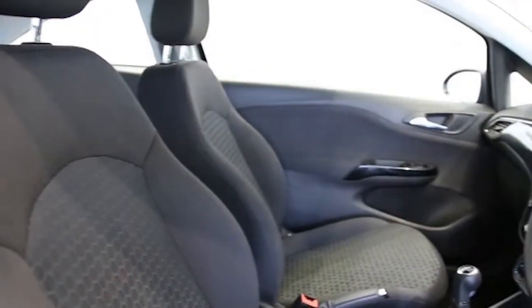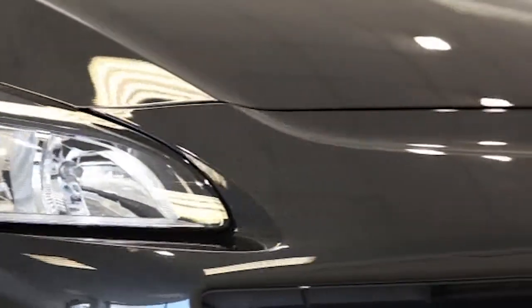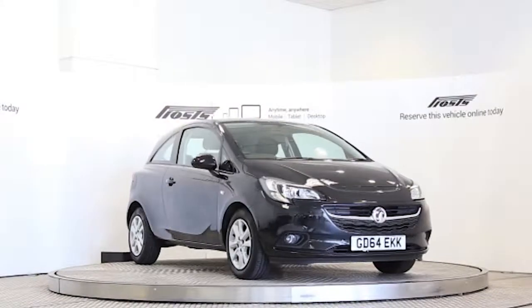This Vauxhall Corsa has been through our full and extensive service and preparation process to ensure it's in perfect condition. Reserve this car online today for 48 hours with no obligation, fully refundable £100 deposit.